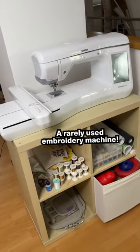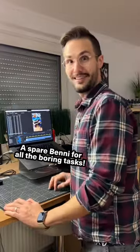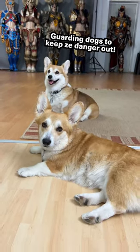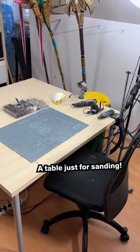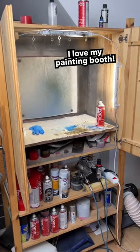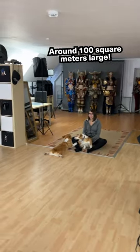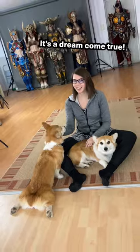A rarely used embroidery machine, a spare penny for all the boring tasks, guarding dogs to keep the danger out, a table just for sanding. I love my painting booth, around 100 square meters large. It's a dream come true.